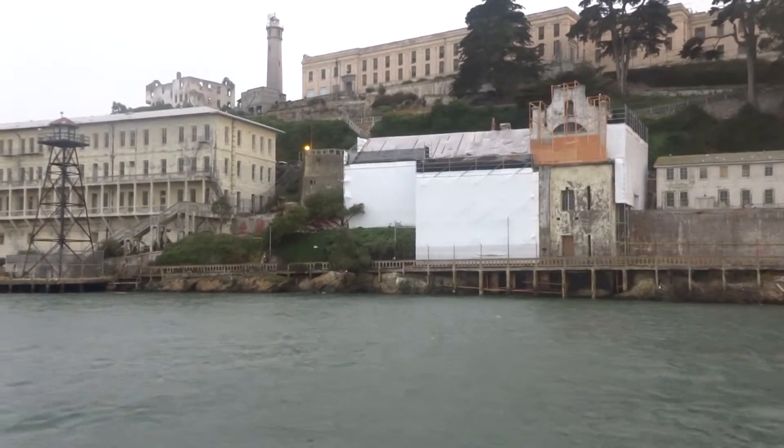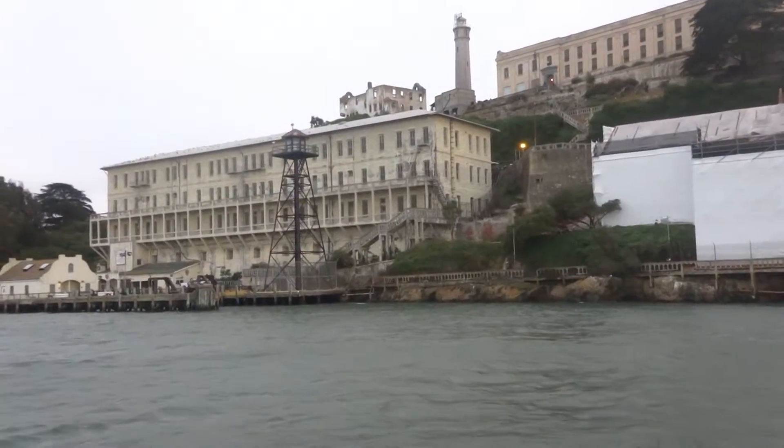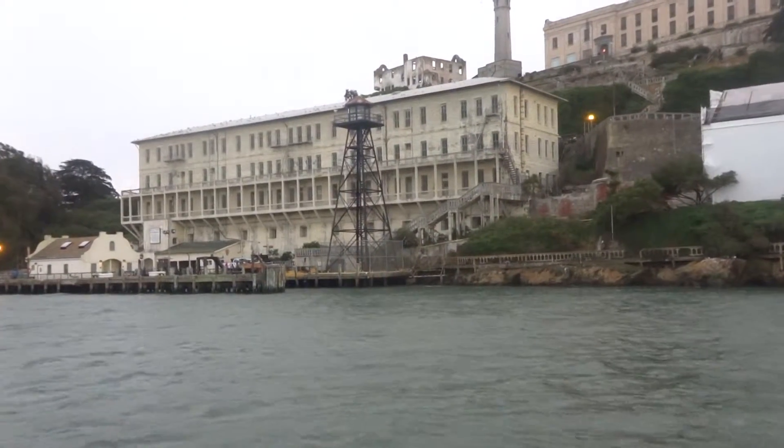Right up on the south, you see the lighthouse. The first lighthouse on the Pacific Coast has been in operation since 1854. Now to the left of the lighthouse is the building without windows, warded up.